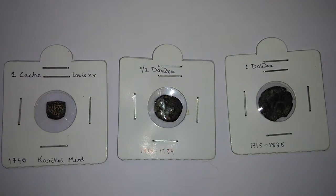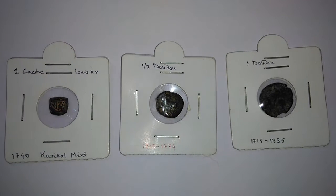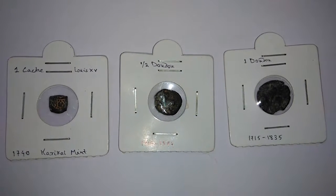Hello friends, a warm welcome to all of you. I'm here today to show you some of my French India coin collection. Yes, French India.